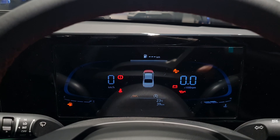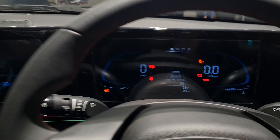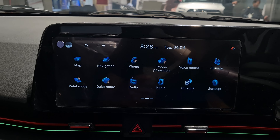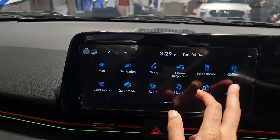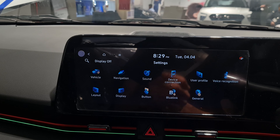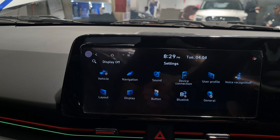There's an auto-dimming inside rearview mirror and BlueLink connectivity. The car also gets a surround sound system and an air purifier. On the steering wheel you get adaptive cruise control, multi-information display controls, volume controls, and voice command. The MID shows driving info, a compass, and tyre pressure monitoring.